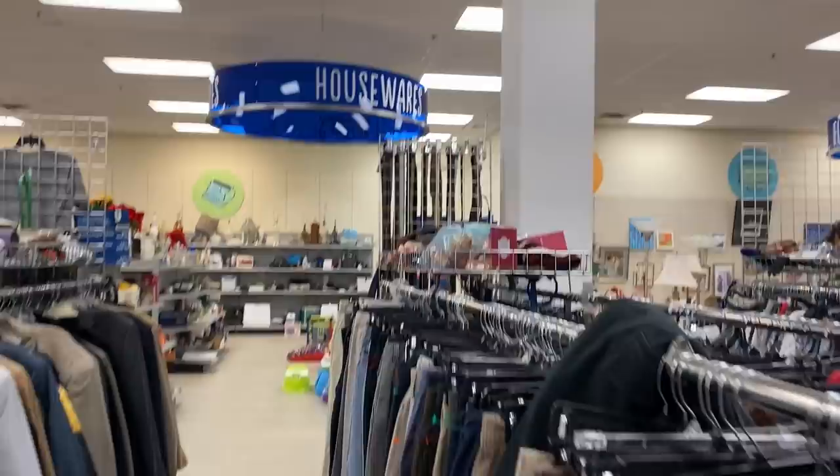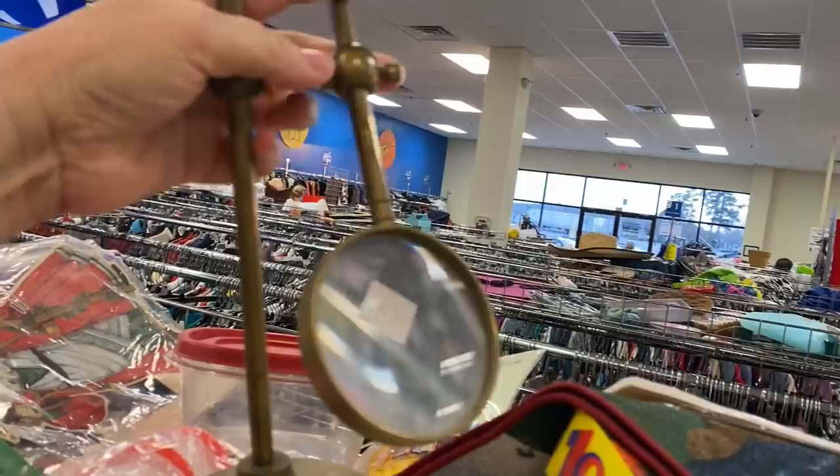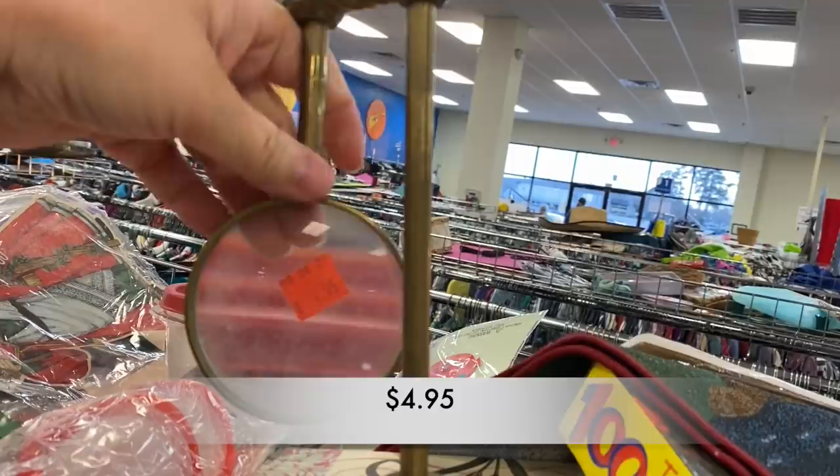At this Goodwill they have racks on top of the clothing and I can always find something interesting up there. Check this out — this is a brass tabletop magnifying glass. I've sold a magnifying glass like this before in my booth, but this one needs a lot of TLC.